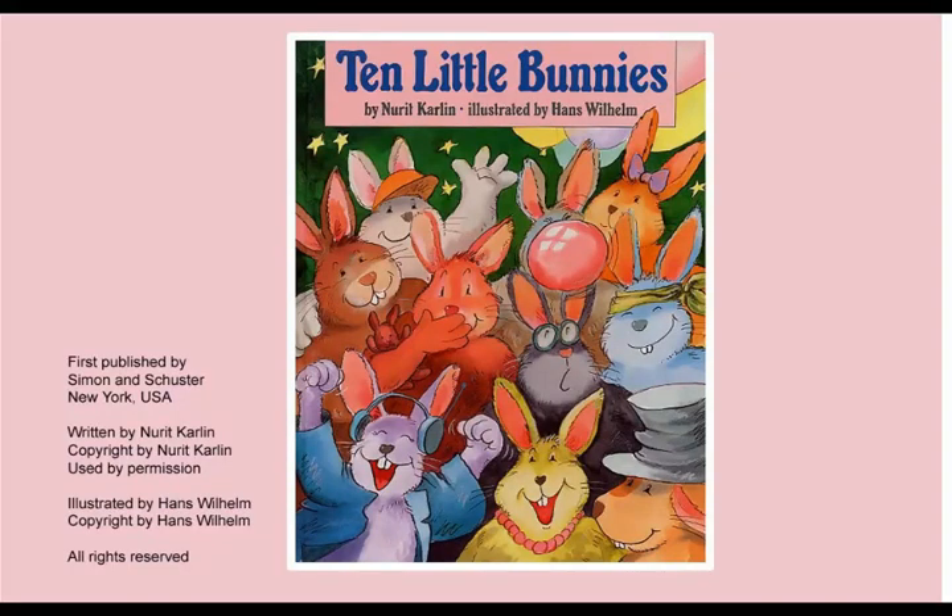Once there lived 10 little bunnies in different colors. They were happy and played together. One day they were all playing together at one stage, but one bunny had lost from the group. The number of bunnies in the group gradually reduces in each play and each activity. It ends up with one little bunny who tried to regenerate the remaining 9 little bunnies.